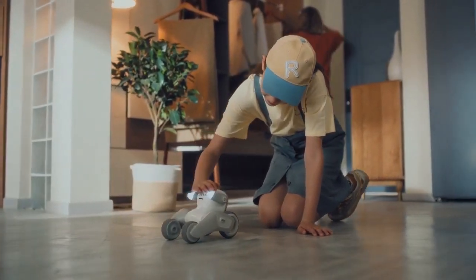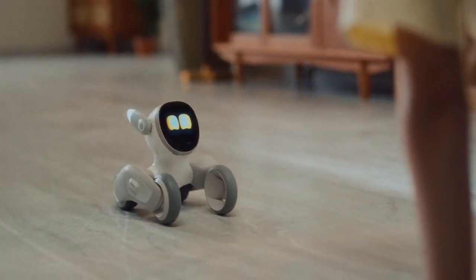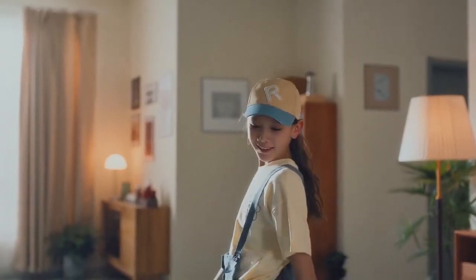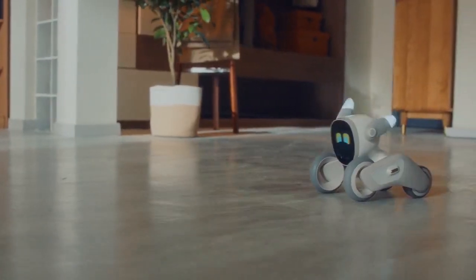She can have fun by herself. Luna sneezes, scratches, roams your home easily, and even investigates suspicious objects. Luna can also beatbox, dance, and even pose for pictures.